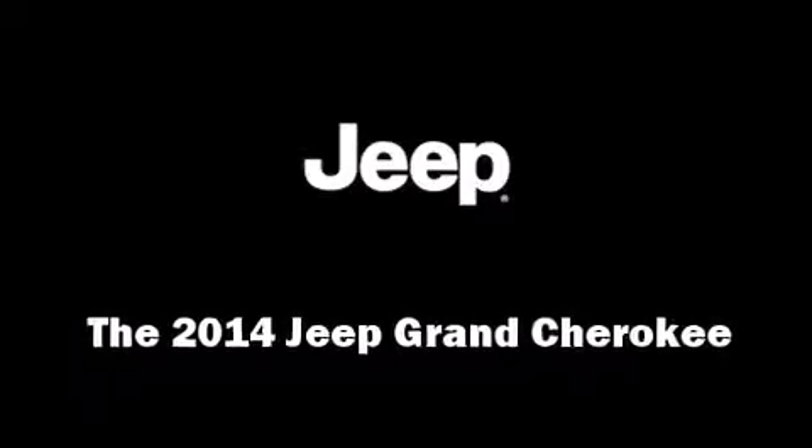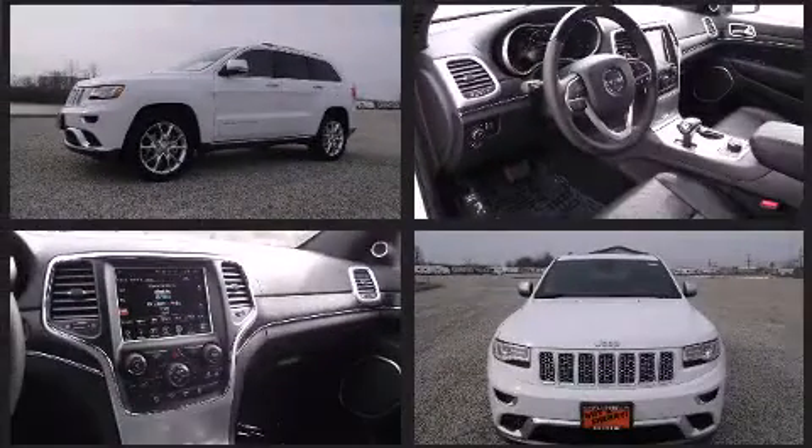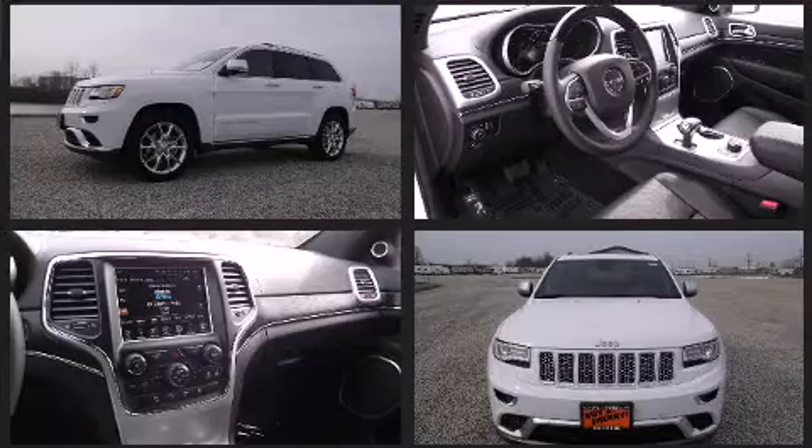The 2014 Jeep Grand Cherokee. Under the hood, you'll find an 8-cylinder engine with more than 350 horsepower, providing a smooth and predictable driving experience.